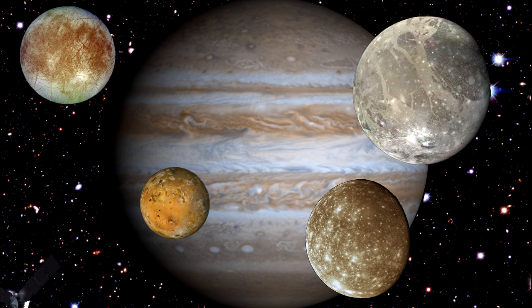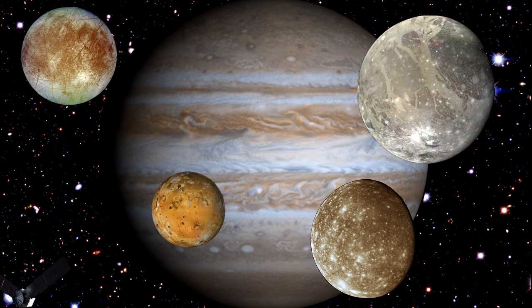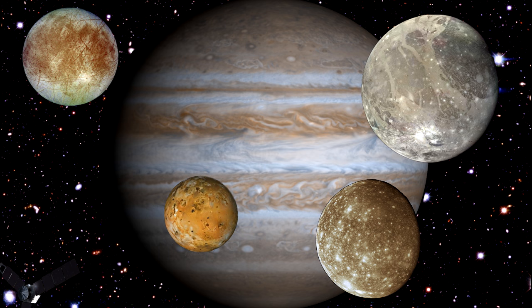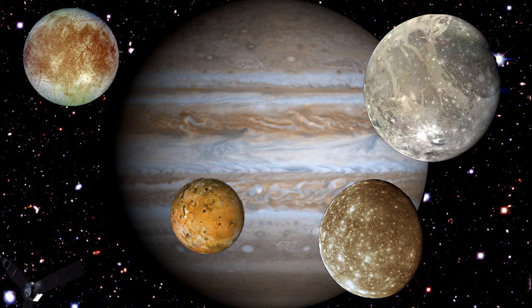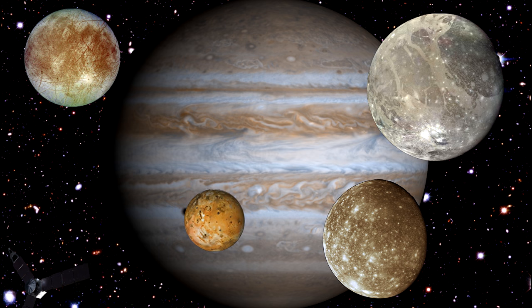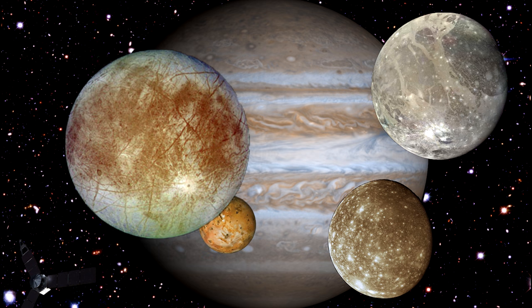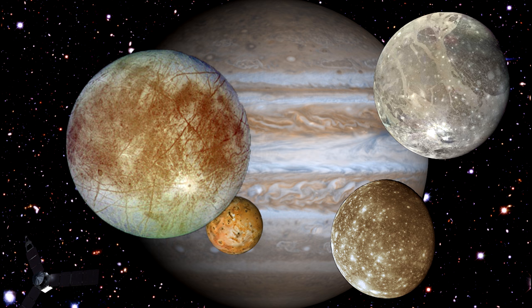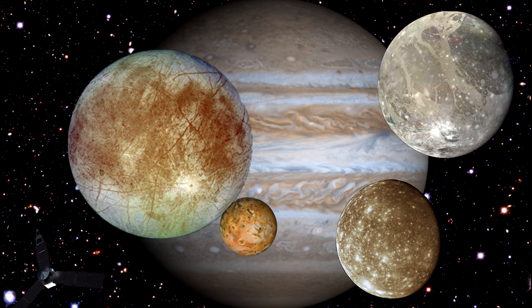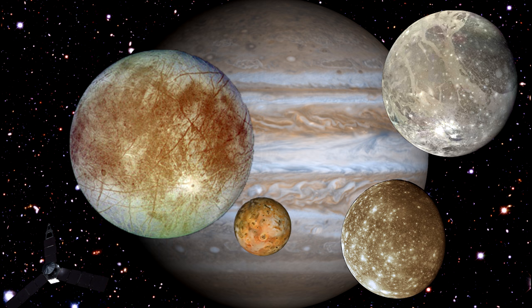Io is the most volcanically active body in the solar system. As Io travels in its orbit, Jupiter's immense gravity causes huge tides in the solid surface, like our moon affects the oceans. This generates the heat for the volcanic activity. Europa's surface is mostly water ice, and there is evidence that it may be covering an ocean of water — thought to have twice as much water as we have on Earth. This water, along with subterranean volcanoes, may have created a zone where life can form.